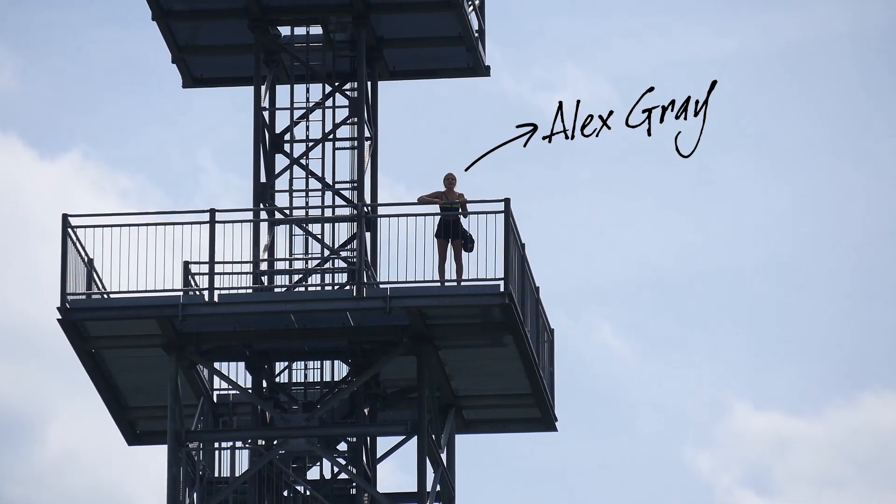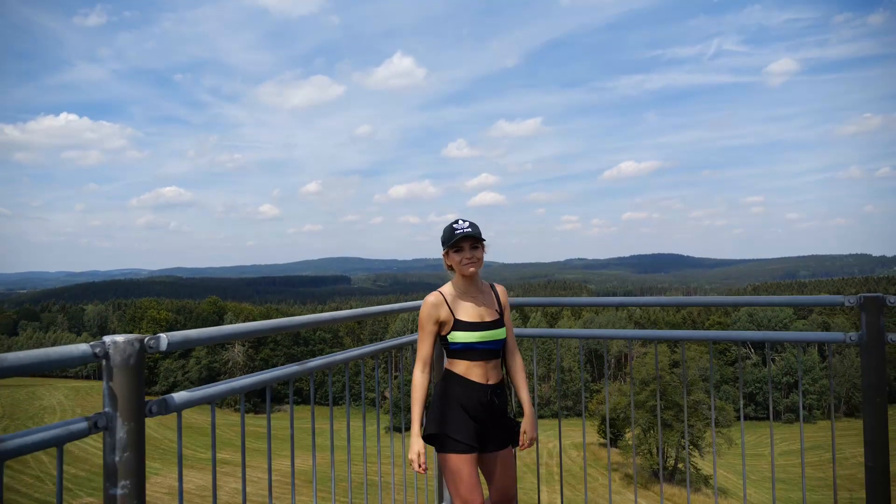Hey, what are you guys doing down there? Come up here! Oh hey, you guys made it! Welcome to WPT Deep Stacks Germany.